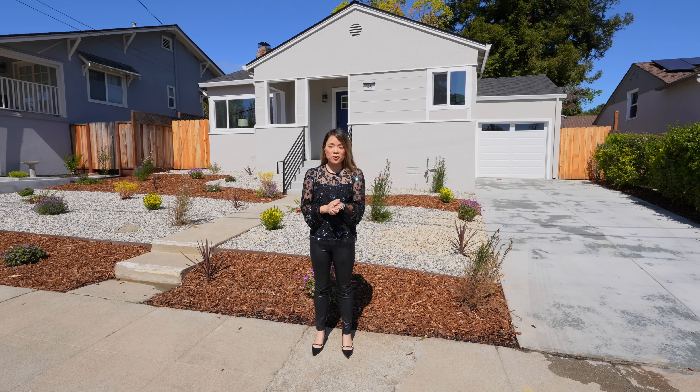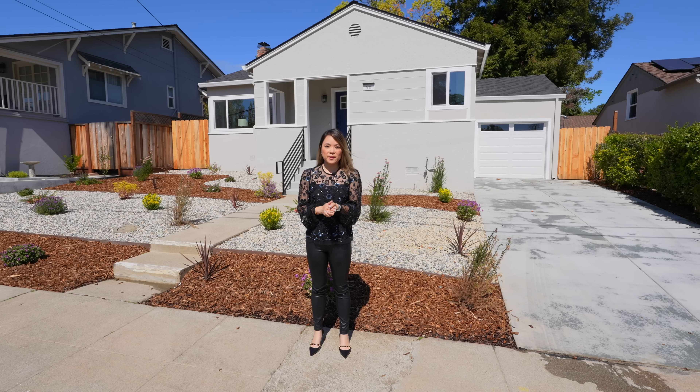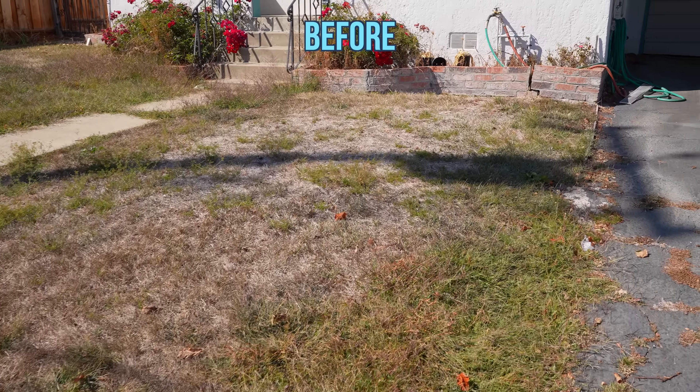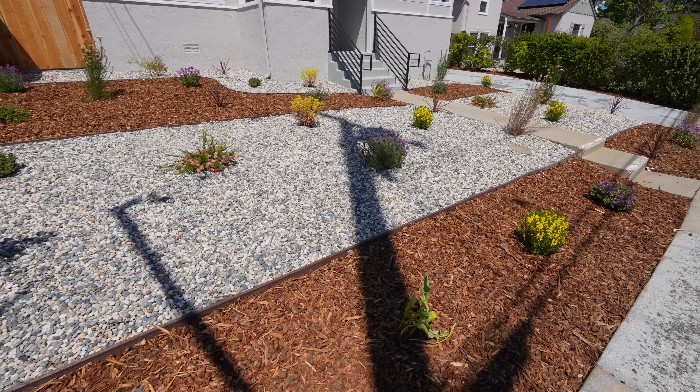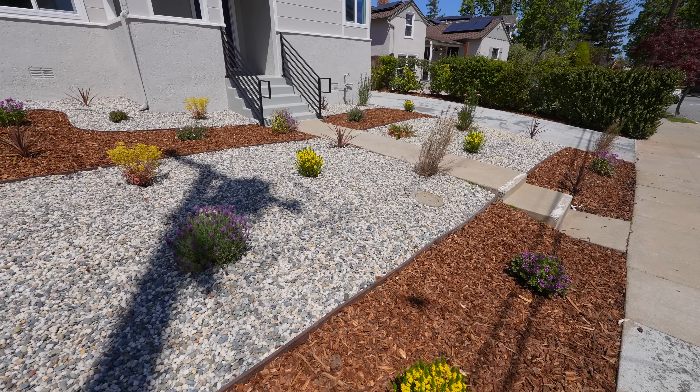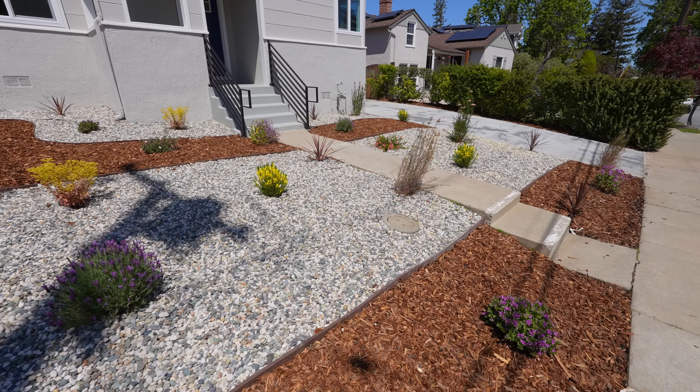Let's start from the front yard. There was not much curb appeal before because the lawn was dead and the plants were not doing so hot either. We put in new plants, mulch, and added rocks to give it some design element. Now the front yard is completely drought resistant but very welcoming.